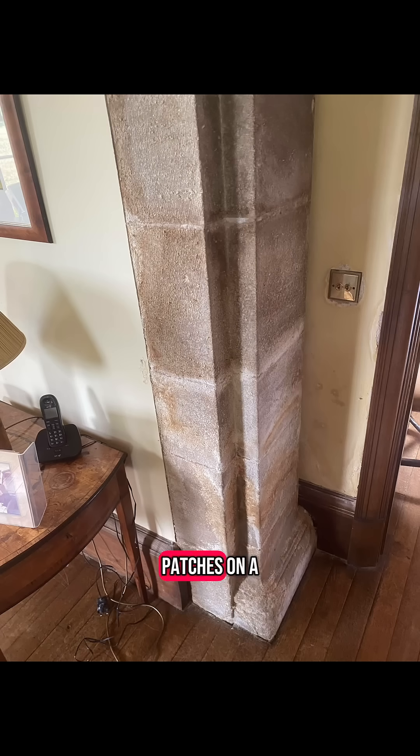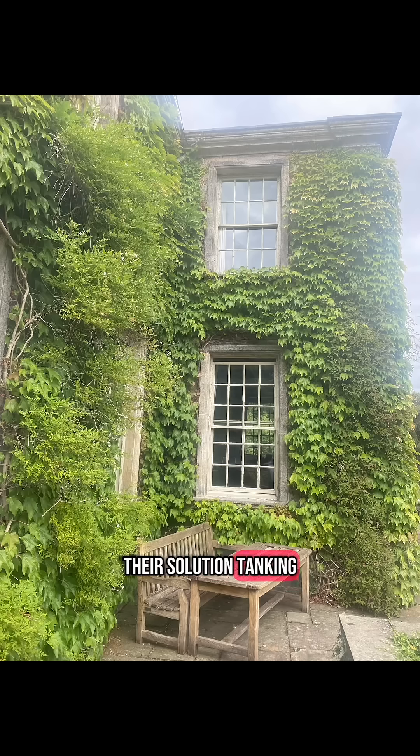The owners were dealing with damp patches on a couple of external walls, and another damp company had already been in to take a look. Their verdict: rising damp. Their solution: tanking.